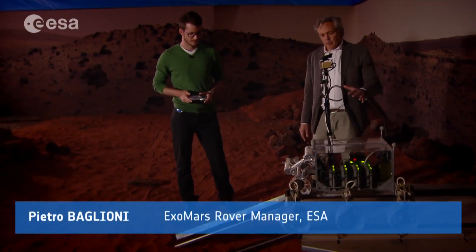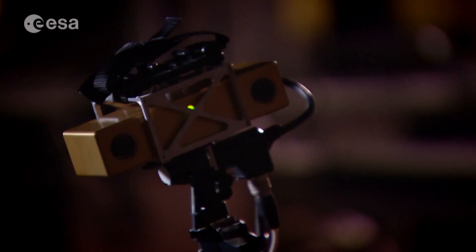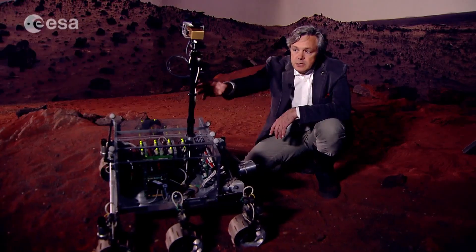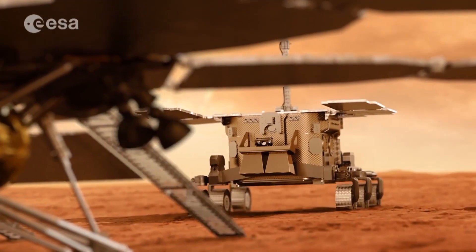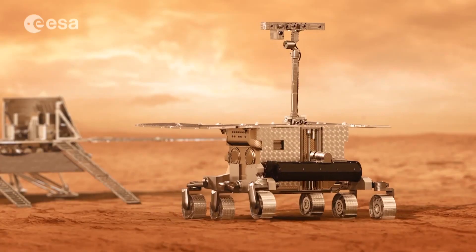We see here the prototype of the rover going down the ramps — this is more or less how it will happen in real on Mars. This mast is fixed, but in the ExoMars rover it will be a deployable mast. On the top there will be navigation cameras used for autonomous navigation, and also panoramic cameras that are a scientific instrument — wide-angle cameras and high-resolution cameras. They will be used for the localisation of targets on Mars where we want to go to make our drilling and investigation.